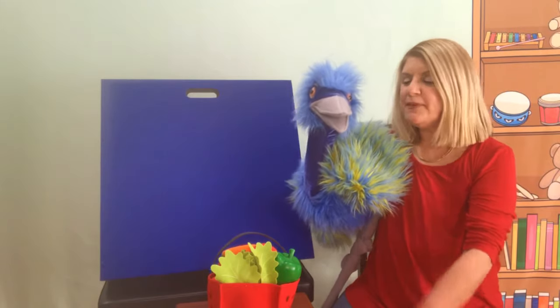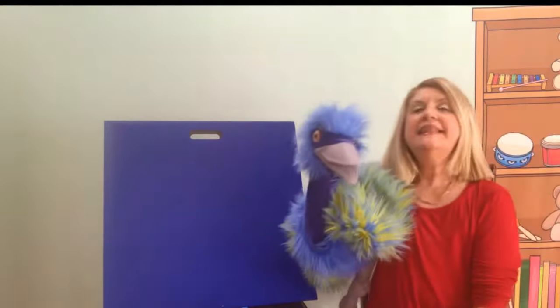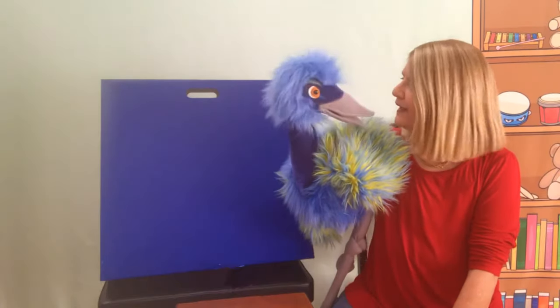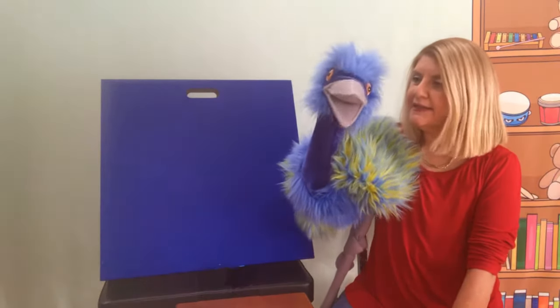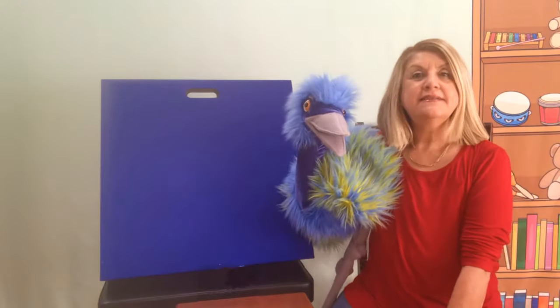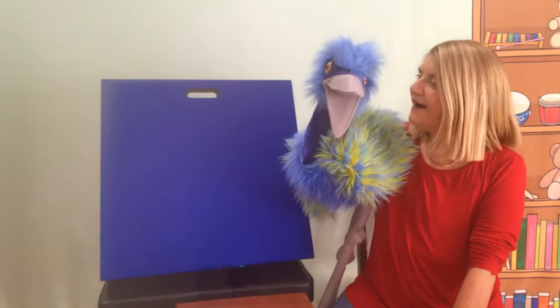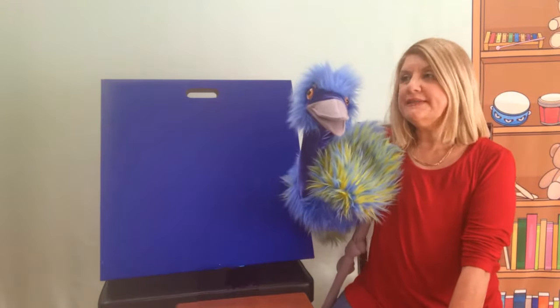Okay, Eva, let me put down my basket and let me see if we have all the ingredients. Ingredients? What are ingredients? Ingredients are all the foods that we're going to need in order to make our dish. Okay, what do you think we're going to need?